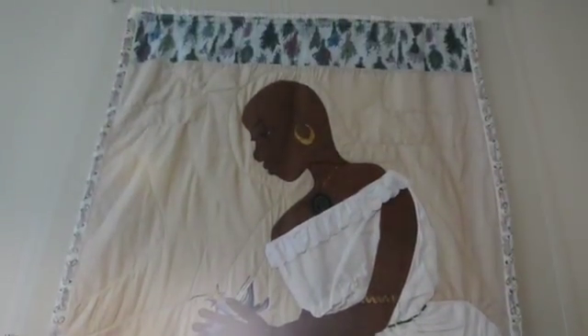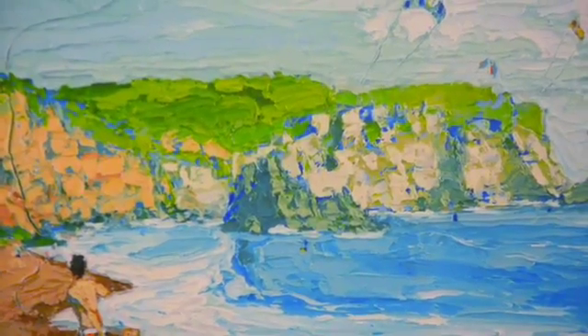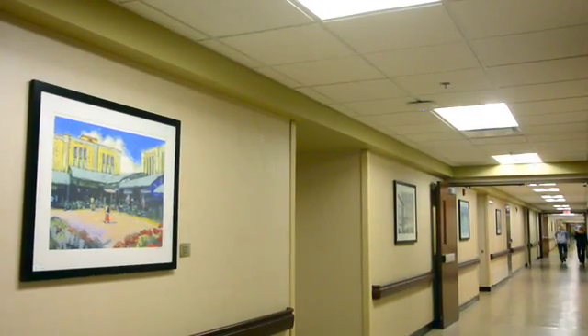I think the staff enjoy having the artwork on the halls and in the common areas as well. It makes it less like work, more like a place you're visiting, and it makes the whole day more pleasant.